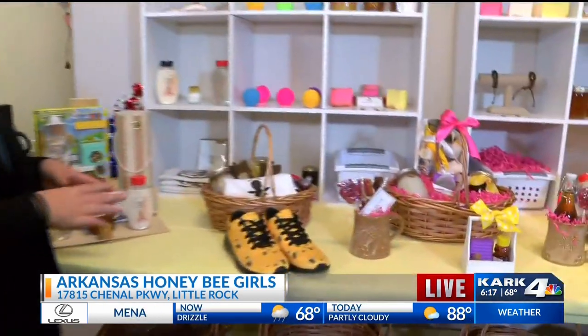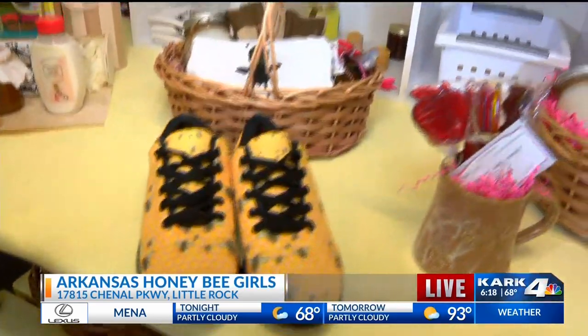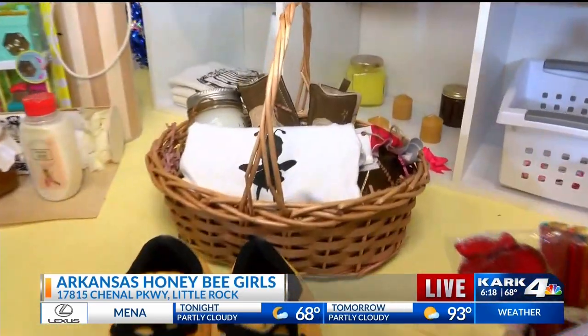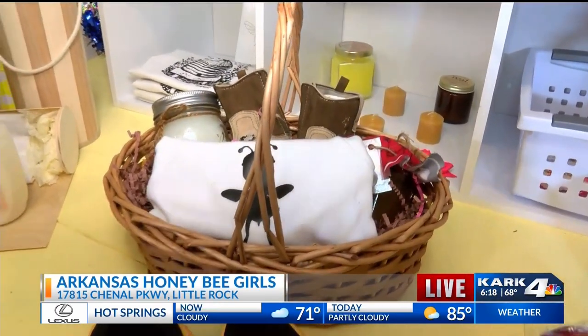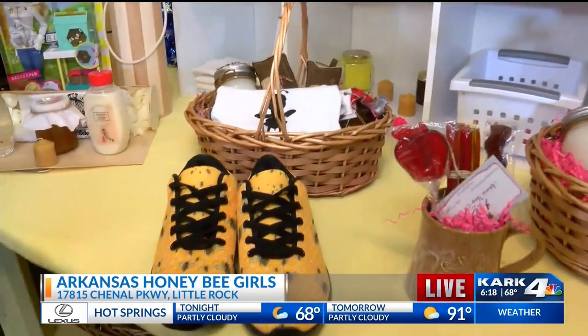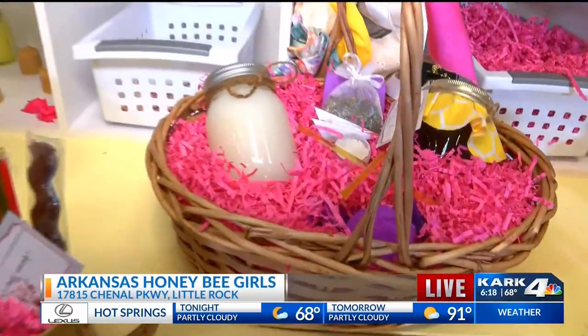They actually have pre-done baskets already set up to show different occasions people use them for. They have a baby basket which has a candle, a jar of honey, a pair of shoes, a little bitty honey dipper, and a baby outfit.